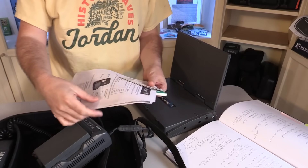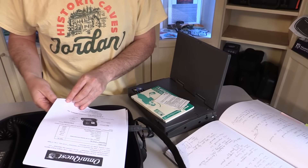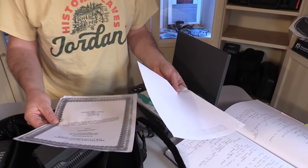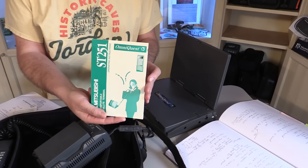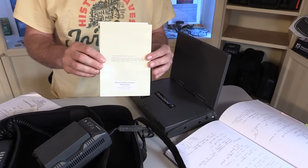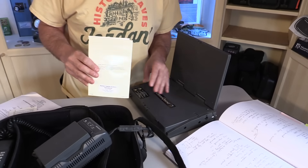There was some additional paperwork in the case — a general overview, some kind of FCC certificate, and the main, very 90s instruction manual. Copyright 1997. I think this qualifies as a vintage antique collectible now.